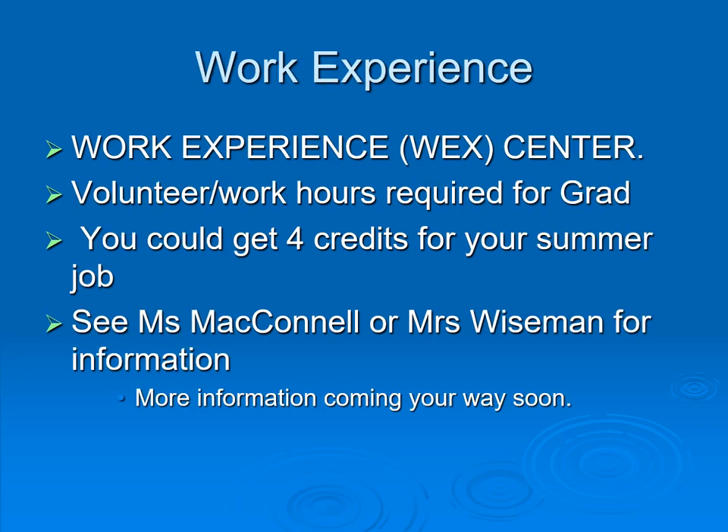Work experience is an excellent opportunity to get credits for a job that you have and build up your resume with volunteer hours. Please see Ms. McConnell or Ms. Wiseman for information, and pay attention to the announcements to find out how to access this.